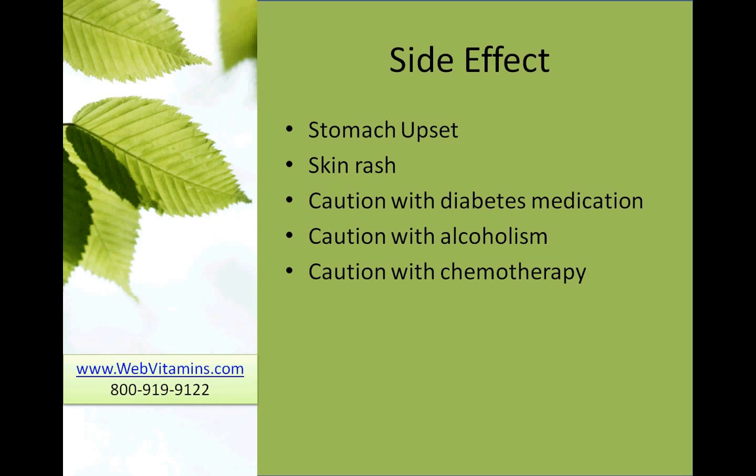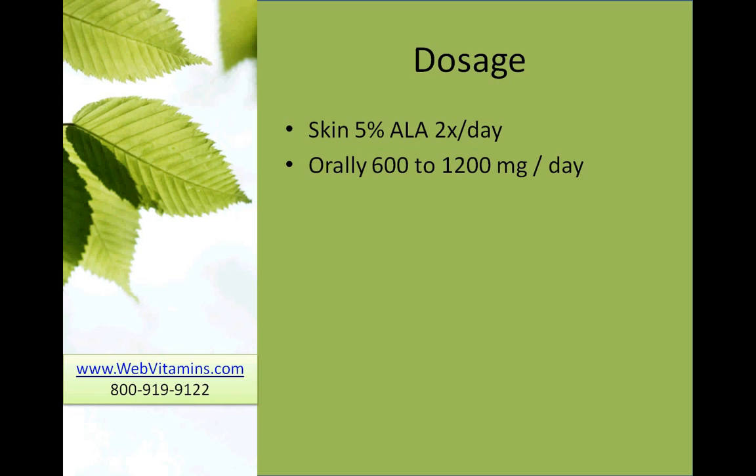The dosage of alpha-lipoic acid: when used for wrinkles and on the skin, usually a cream that's 5% alpha-lipoic acid is used twice a day. Orally, the dosages usually range from 600 to 1200 mg a day — around 600 to 1200 for diabetics and usually around 800 for peripheral neuropathy.